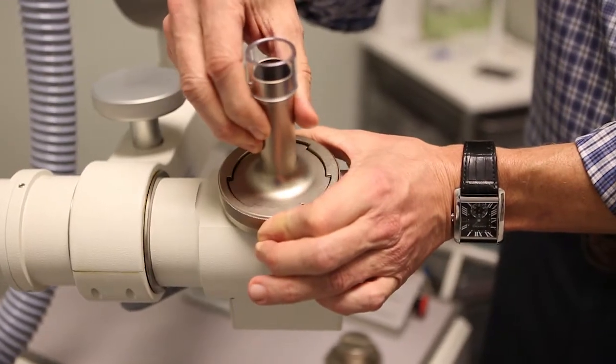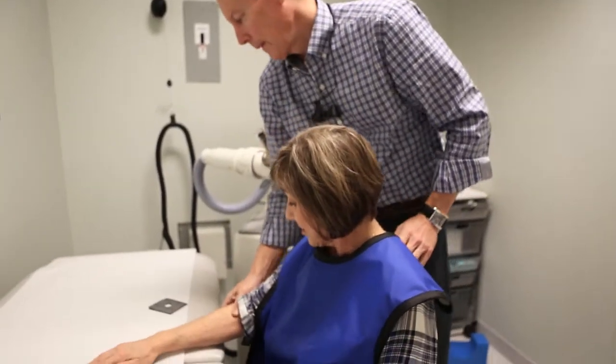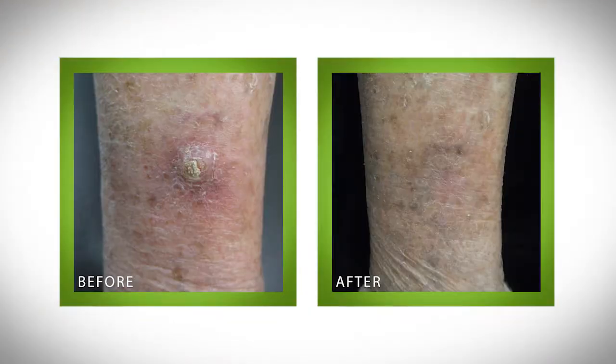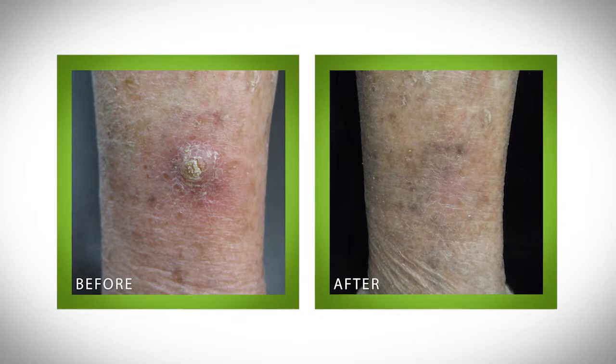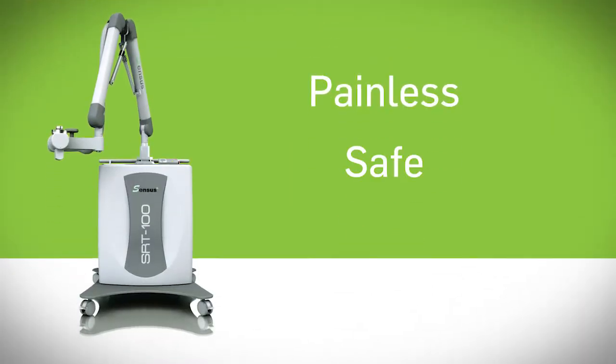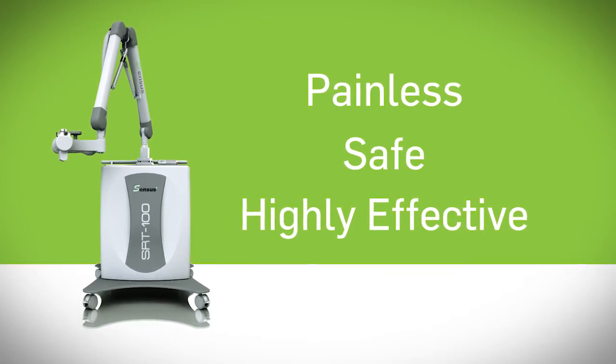Census Healthcare is dedicated to improving the lives of those people. We believe every patient deserves a choice. That is why we offer superficial radiotherapy with the SRT100 — a painless, safe and highly effective non-surgical skin cancer and keloid removal treatment.